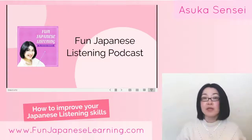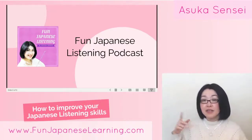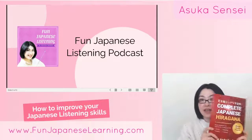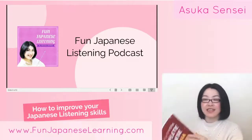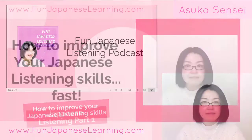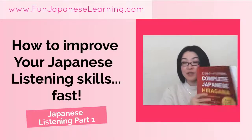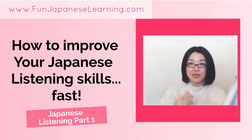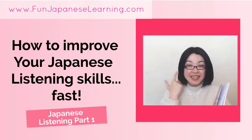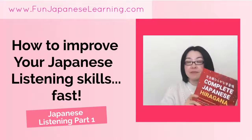If you're an absolute beginner who just started, even the podcast might be a bit tricky. In that case, I recommend my Complete Japanese Hiragana Book. It's a hiragana learning book, but I include listening practice. You can download all the bonus audio tracks for the book, listen, and write down a word — sometimes just one hiragana. So you can listen and find out Japanese sounds in Japanese words, practicing at the word level, which is very important for absolute beginners.